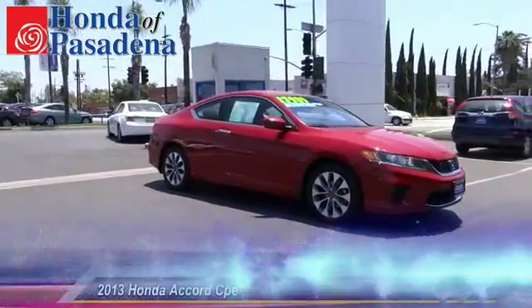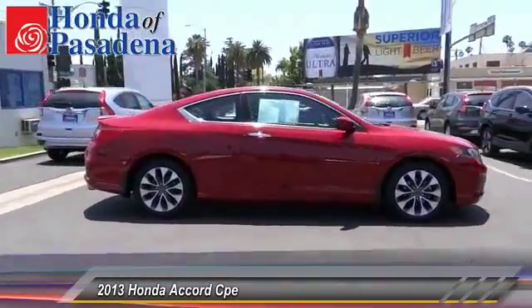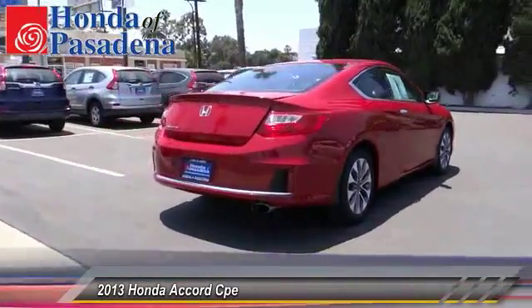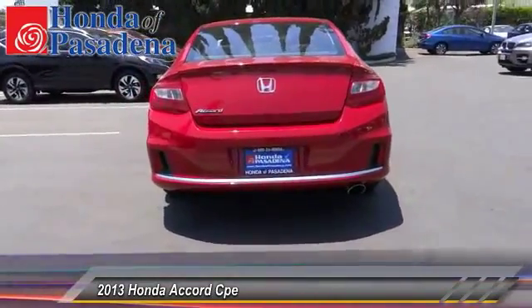The 2013 Accord — ingeniously simple, yet overflowing with luxury and technological creativity. All that and more in the Accord, and it is priced below $20,000. This vehicle has less than 55,000 miles.